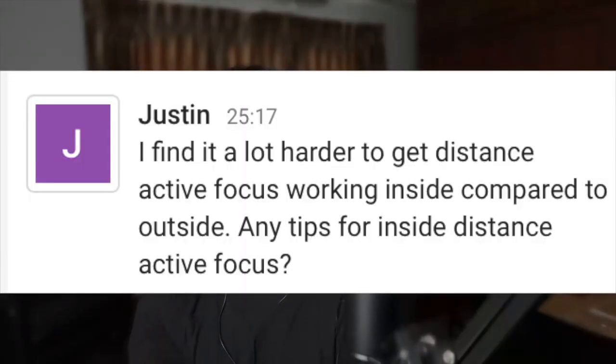Justin asks: 'I find it a lot harder to get distance active focus working inside compared to outside — any tips?' The first question would be why you have a harder time with distance active focus inside. My guess would be lighting. Fun fact: shopping malls, for example — the fluorescent or whatever kind of lighting they use — I do not love it. After maybe two hours in a shopping mall, my vision is all wonky. Going outside feels like I just read a book for a few hours. There's just something about that light spectrum that's not great for clear distance vision.